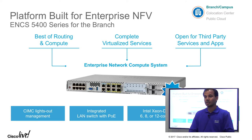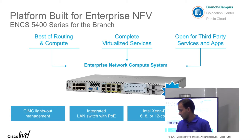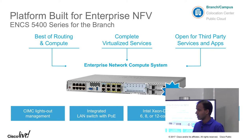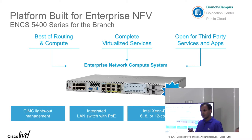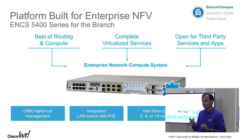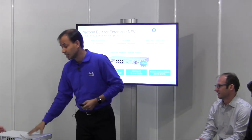ENCS is a hosting platform for network services built specifically for enterprise NFV. It comes from the routing group — the same product team and engineering team that builds the ISR, and we also build branch servers. The same team thought of this concept: we took the best attributes out of a routing platform and the best attributes out of a server, and we put it together in this hybrid platform that we believe will be very useful for branch networks.